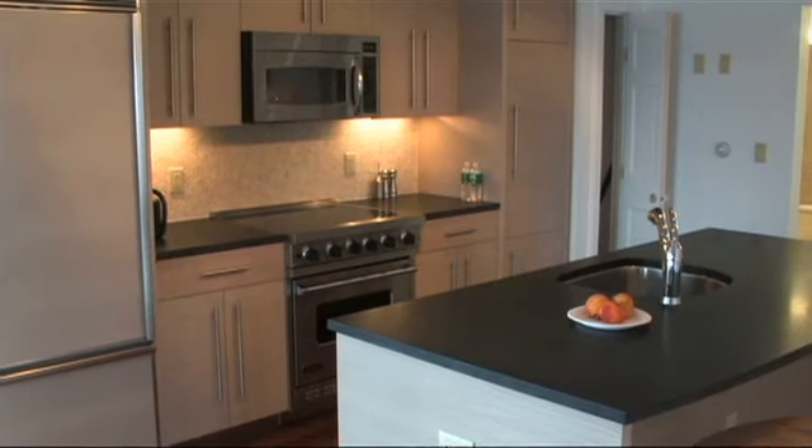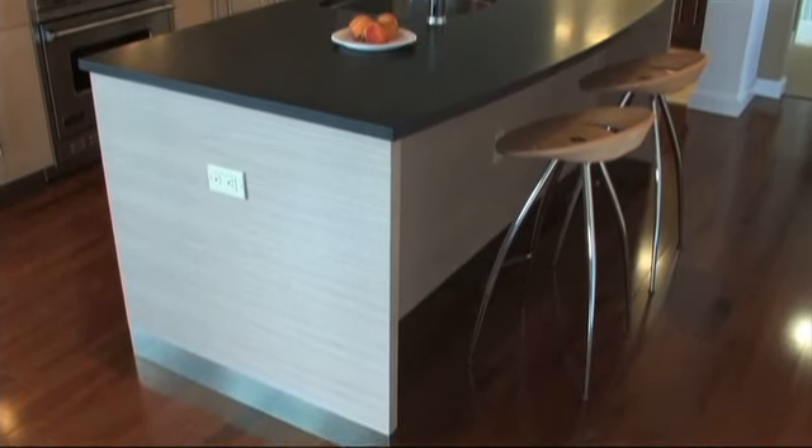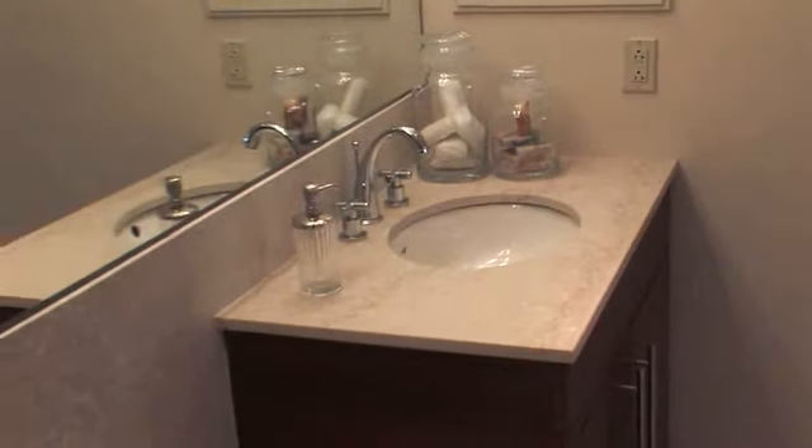All of the units at Harborview are classic contemporary spaces reflecting today's standards of modern living. Wood floors throughout the kitchen, dining, and living areas. The kitchens have granite countertops, stainless steel appliances, European style rift cut oak cabinets, and chef's island and pantry towers in select units. Master bathrooms will be appointed with marble throughout, with large glass walk-in showers in the larger units.